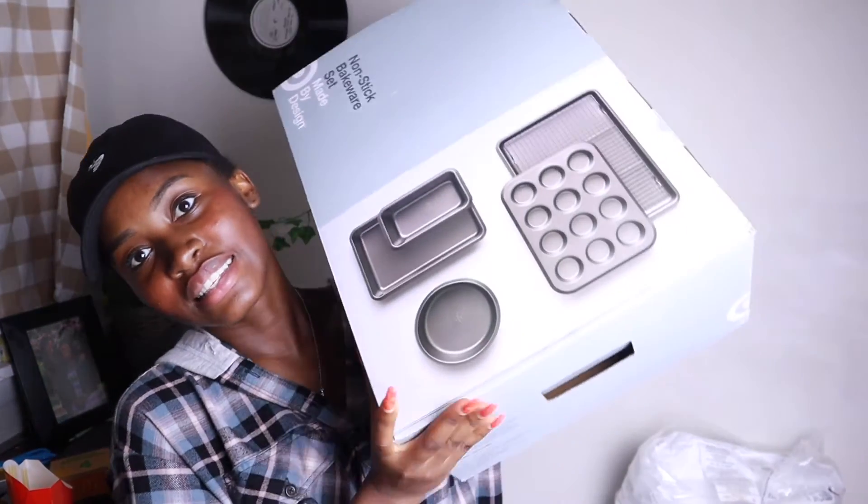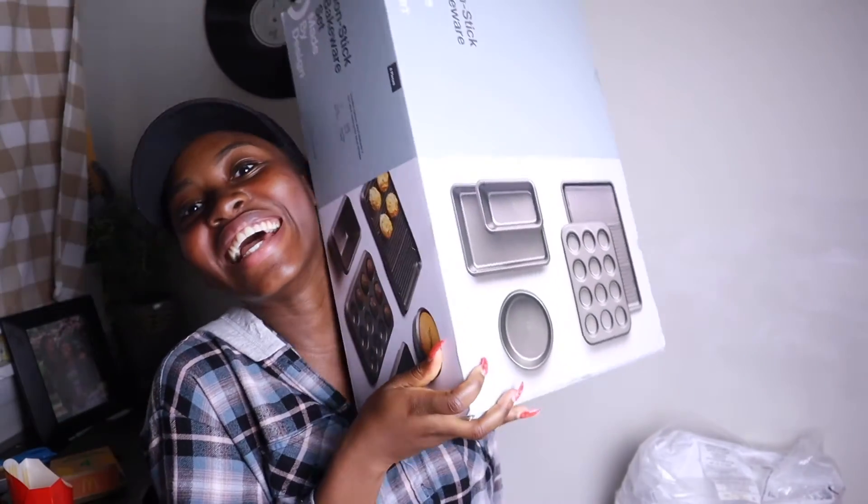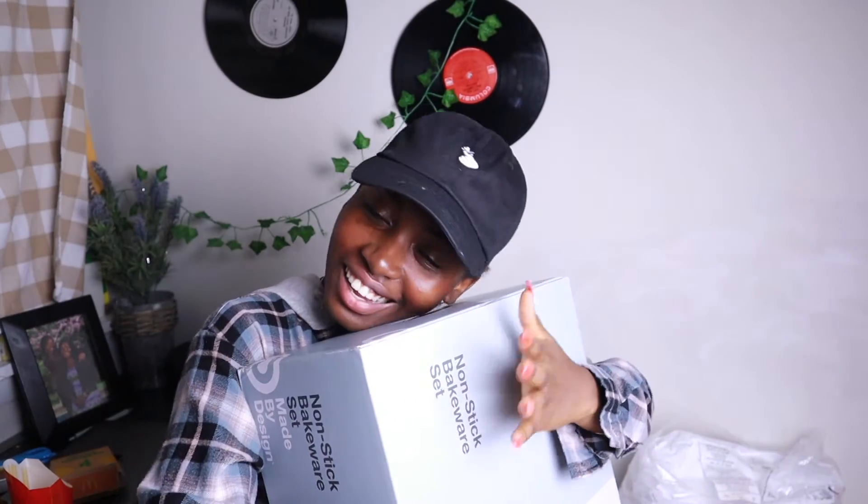The next thing I got from Target is another purchase I'm so excited for — it's this baking set. I've never had a proper loaf pan, and y'all know I love to make banana bread so much. I've always had to use tin foil pans and I just feel like being able to make an actual loaf of bread that looks like a loaf of bread is going to make me so happy. I got this set of non-stick bakeware.